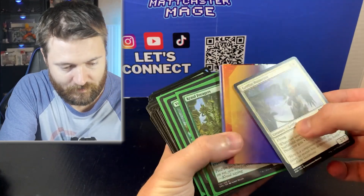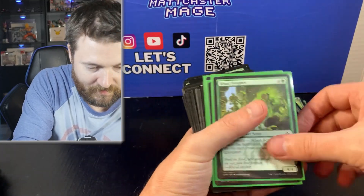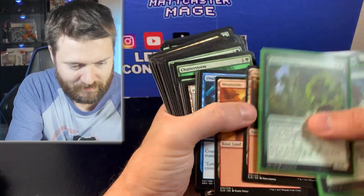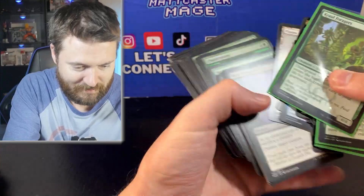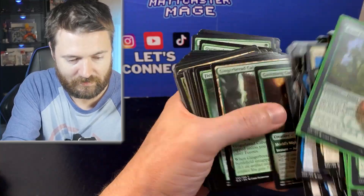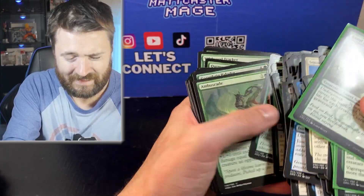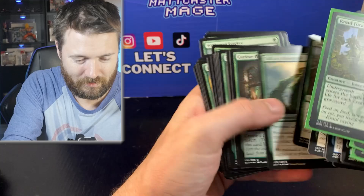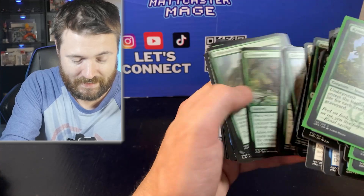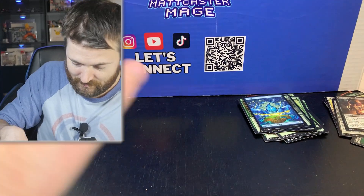We have an insert here. No card stuck in it. Some sleeve cards — nothing really to talk about there. Hopefully we get something soon. Not seeing much here. I have to say — $72 for 20 pounds of Magic cards, even if you just get a few decent cards, that's not bad for the amount of bulk. I don't know what 22 pounds translates to in cards — I would say it's over 10,000, maybe between 10 and 13,000 cards. Pretty nuts.